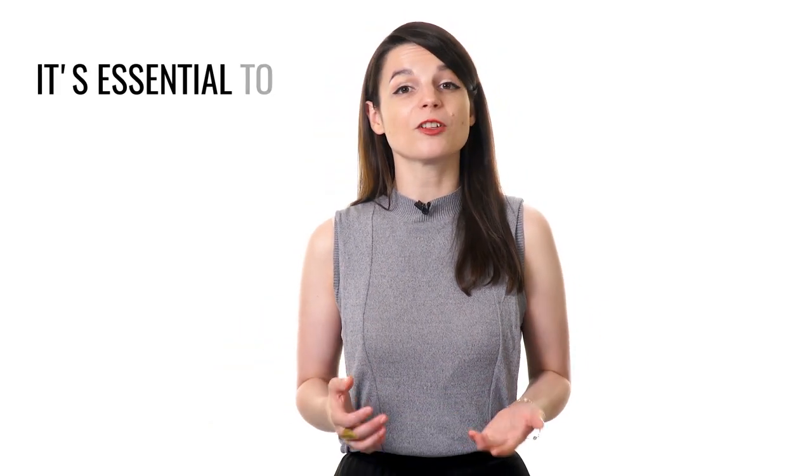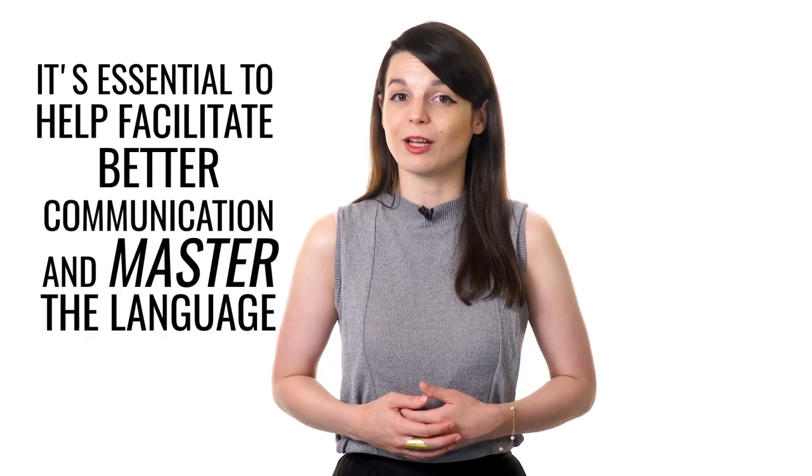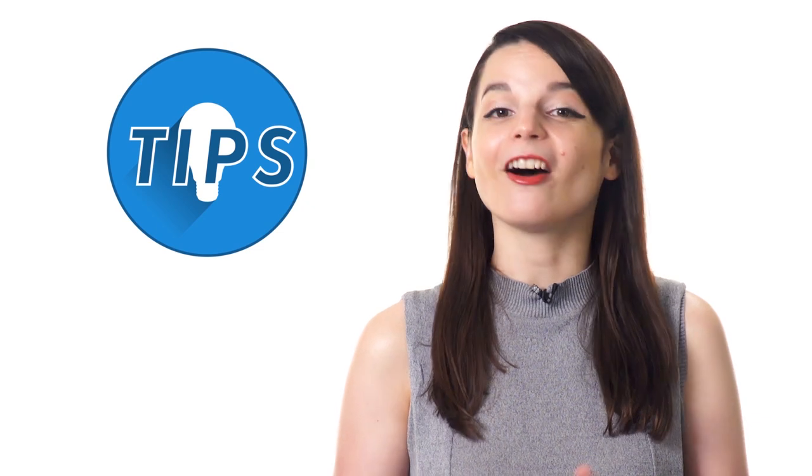Without question, spending time with native speakers can help you dramatically improve your language proficiency. But this is no replacement for focused studying. It's essential to help facilitate better communication and master the language. Learning to carry a conversation is vital to mastery of any language. Even beginners can quickly learn conversational language well enough to carry on real conversations with native speakers. But just knowing a few tips, like which questions to ask to keep a conversation going, are all you need.